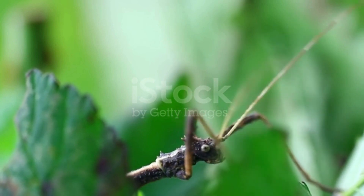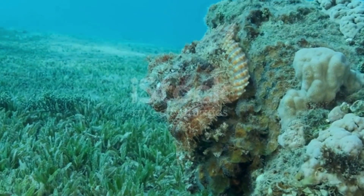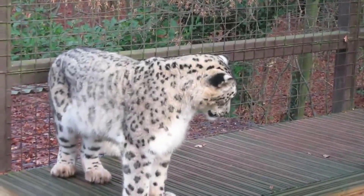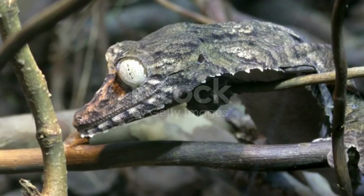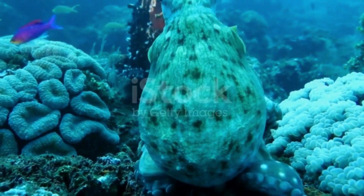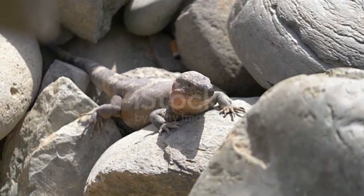And there you have it, fellow explorers — the nine most invisible animals that grace our planet with their astonishing camouflage abilities. These masters of disguise remind us of the remarkable adaptability and diversity found in the natural world. Stay curious, keep seeking, and uncover the hidden wonders that surround us.